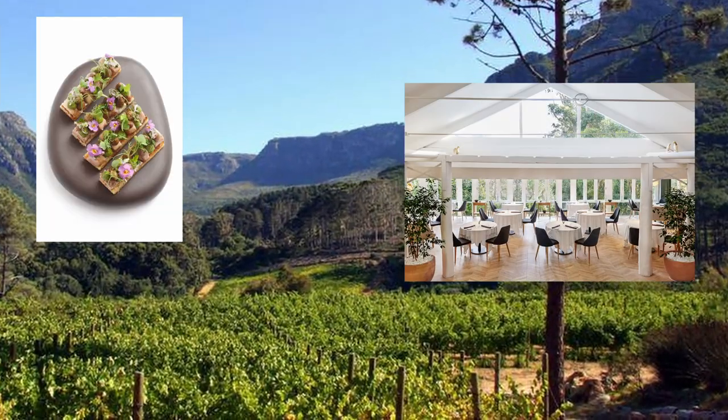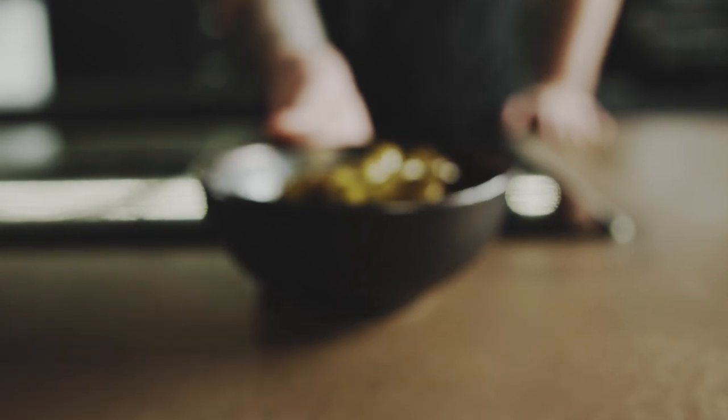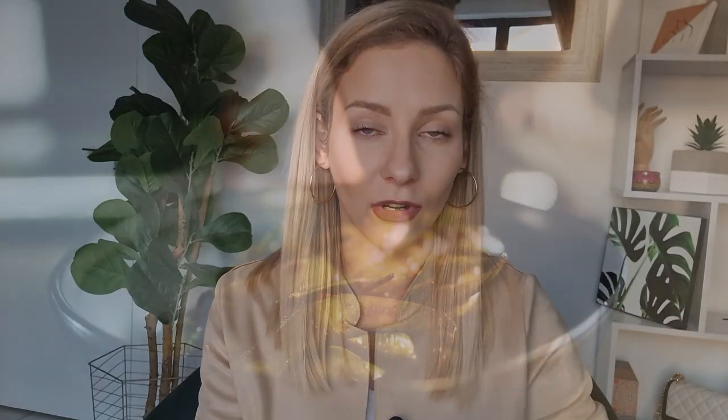Today's video is all about La Coulombe, which is a fine dining restaurant in Constantia here in Cape Town. If you are in the city of Cape Town and you're looking for a fine dining experience that's not too far out, then this is the place for you, and that's why I wanted to share this whole experience with you guys so that you know more or less what you're going to get from this restaurant.